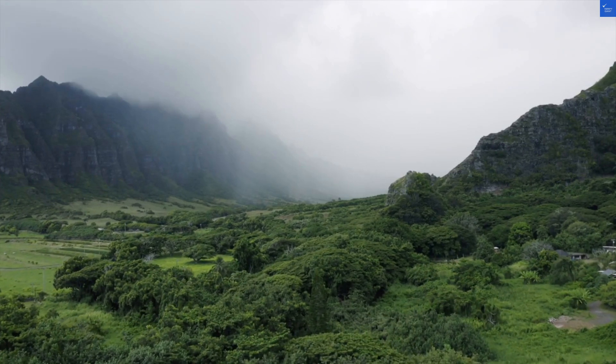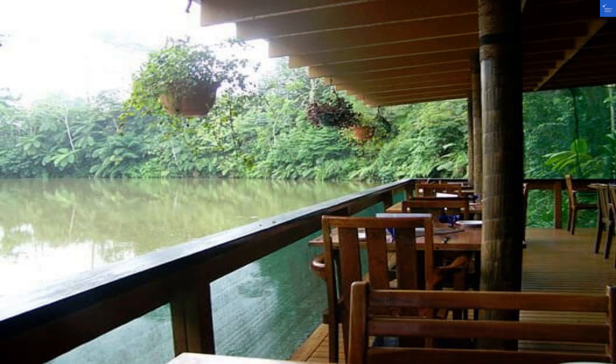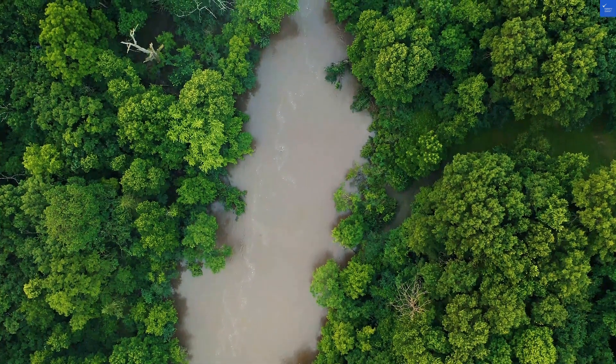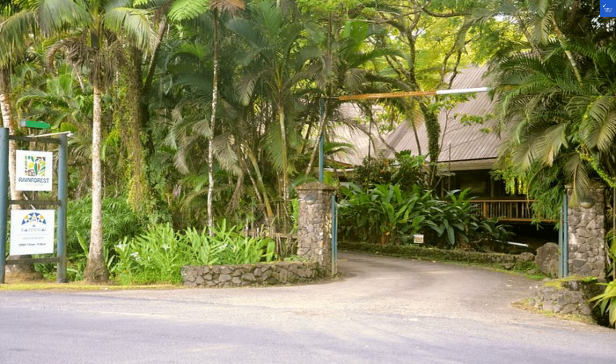Welcome back to Verify Giant, your go-to source for helping you shop online safely. Today, we're diving into the Kolowai Suva Rainforest Eco Resort in Suva, Fiji. It's nestled next to the Kolowai Suva Forest Park, a paradise for nature lovers and bird watchers. But before you pack your bags, let's see if this place is worth the trip or just a no thanks.